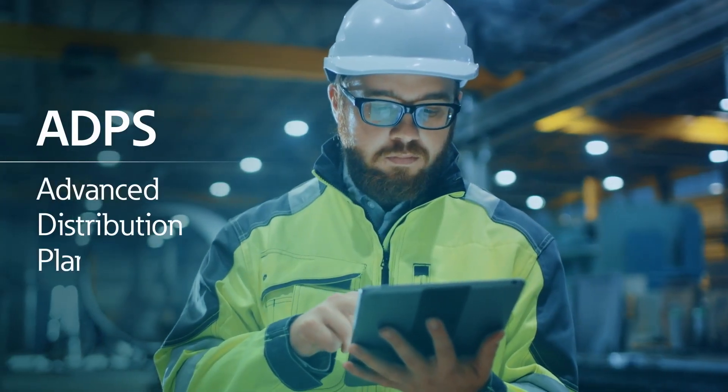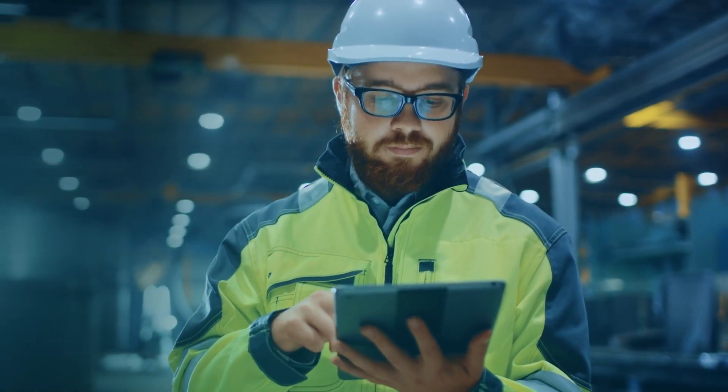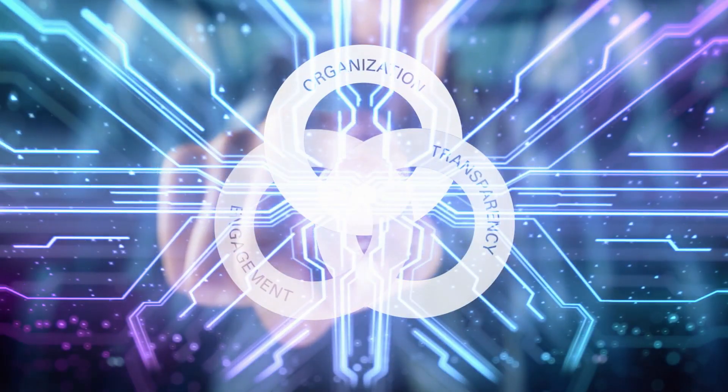With ADPS, Eaton's advanced distribution planning system, you'll have the tools you need to digitally transform your business by harnessing the power of enterprise-wide organization, transparency, and engagement.